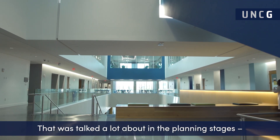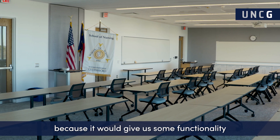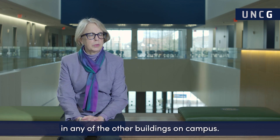That was talked about a lot in the planning stages — that we would have a very wide open space where we could accommodate a lot of people, because it would give us some functionality that we didn't have in the Moore building, and nor is there this kind of space in any of the other buildings on campus.